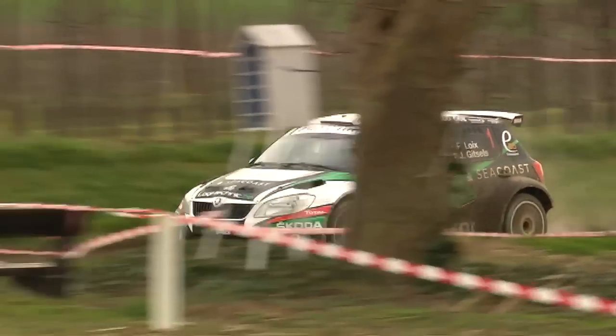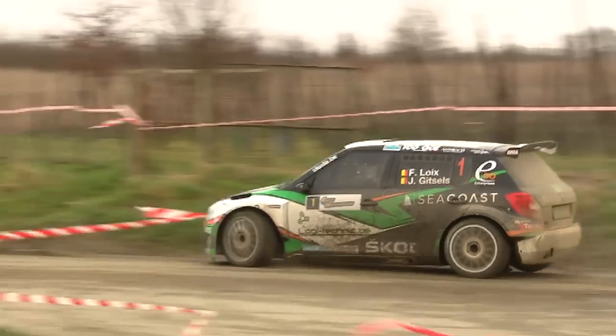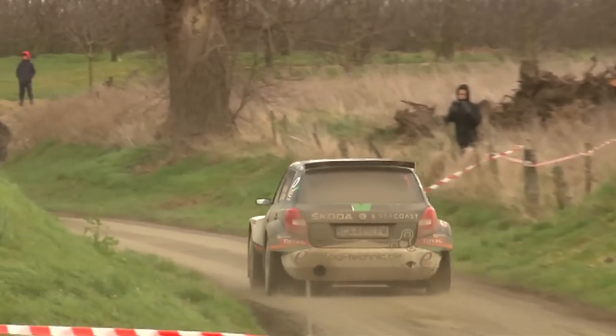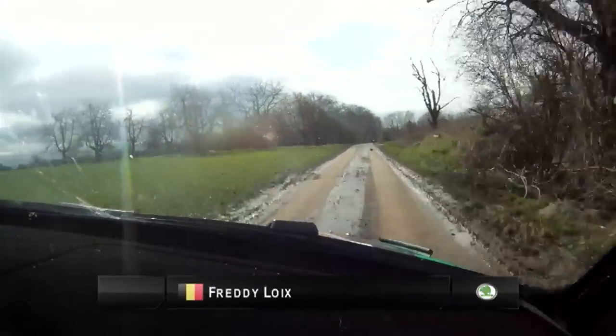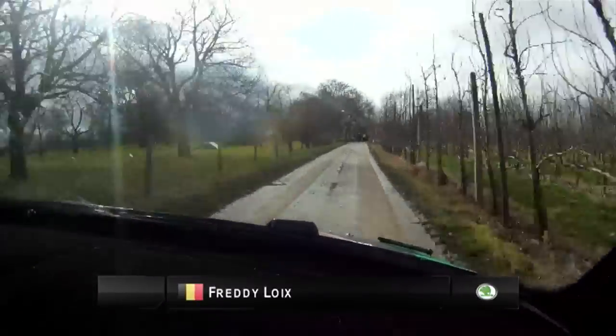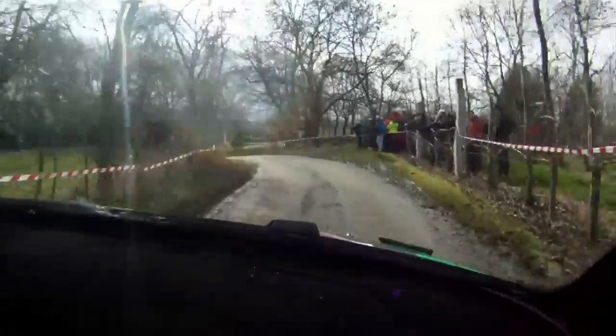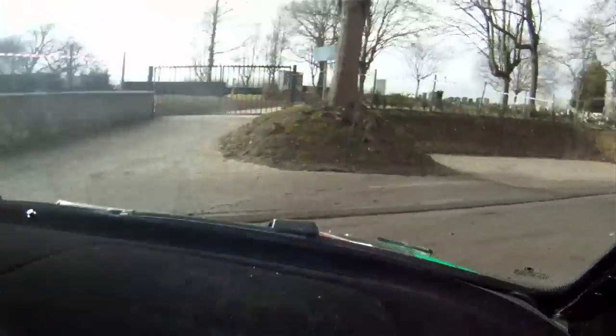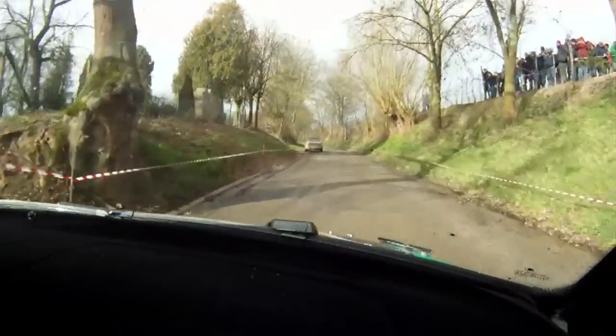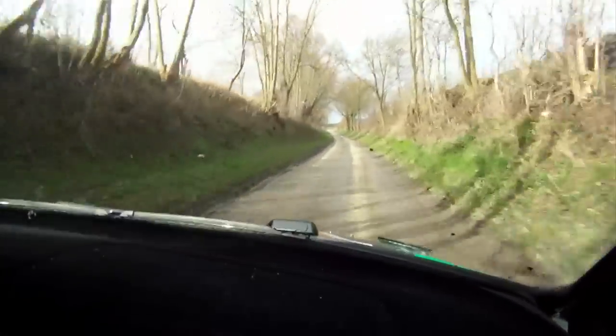Freddy Loix still leading despite the fact that the roads are drying a bit. I'm still setting good times. I think it's getting drier — is that a good thing for you? No, I would prefer it to rain. It can start raining very hard right now, but we can't change the weather conditions, so we try to do the best with what we have.